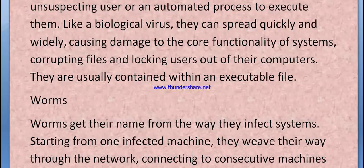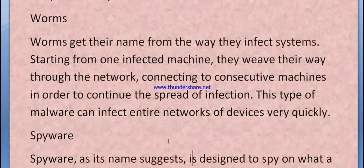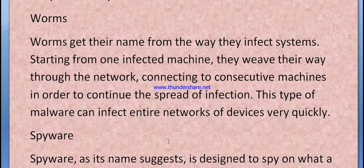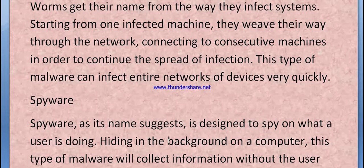Worms get their name from the way they infect systems. Starting from one infected machine, they work their way throughout the network, connecting to consecutive machines in order to continue the spread of infection. This type of malware can infect entire networks of devices very quickly.